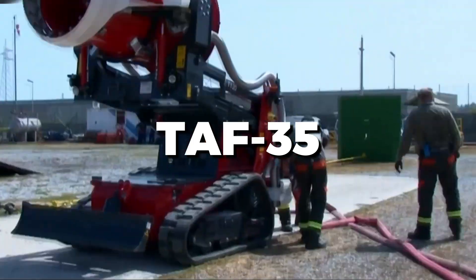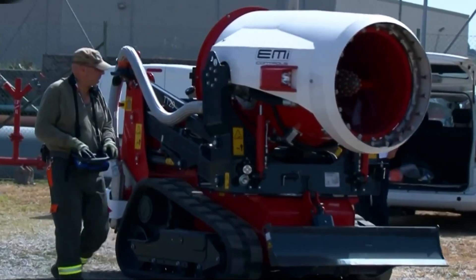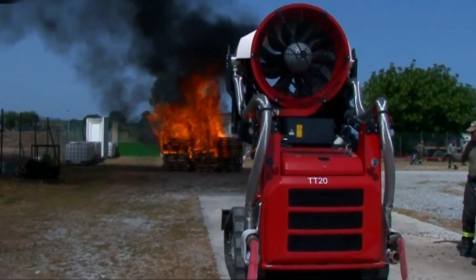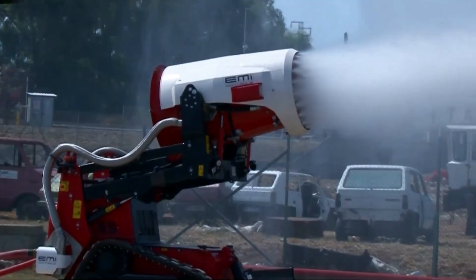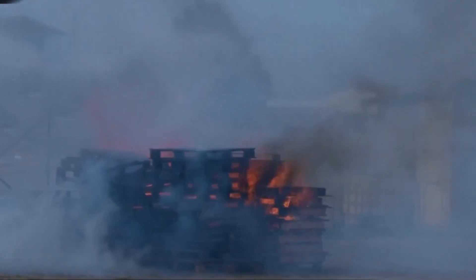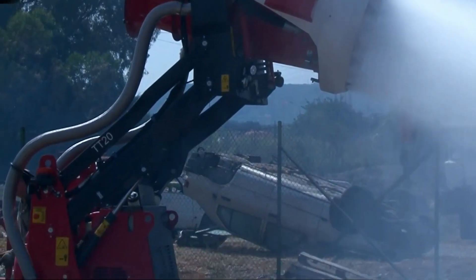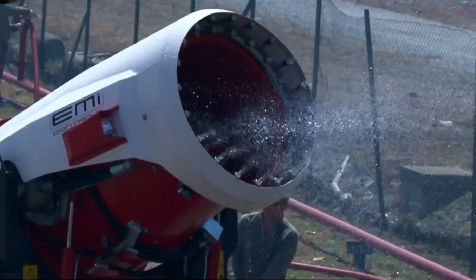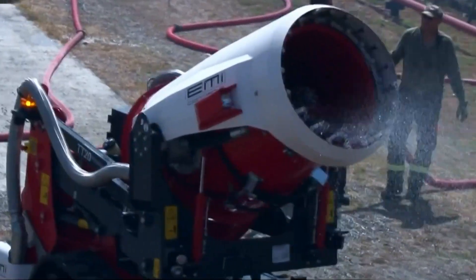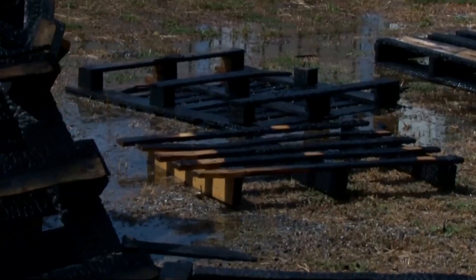The turbine-aided firefighting machine TAF-35 is a powerful and versatile firefighting tool designed for rapid response in challenging scenarios. It features a high-powered turbine that generates strong airflow to disperse water or foam over large areas, making it ideal for tackling extensive fires. The TAF-35 can be remotely controlled, allowing operators to stay at a safe distance while effectively combating the blaze. Its robust design includes advanced thermal imaging and precise targeting capabilities, with compact size and all-terrain mobility enabling access to hard-to-reach areas.